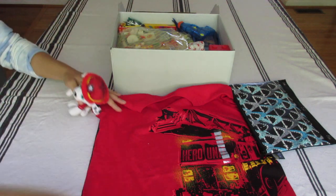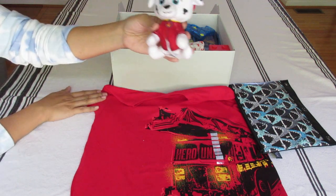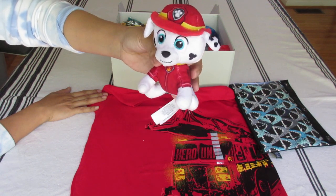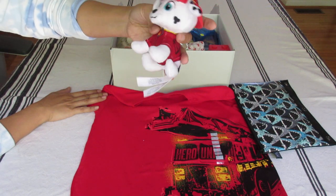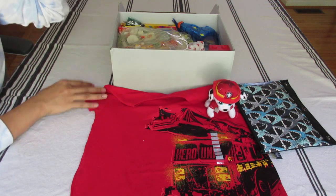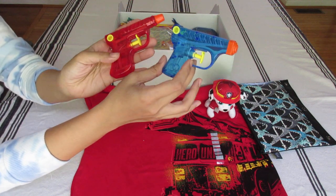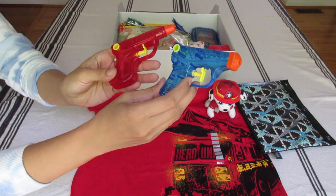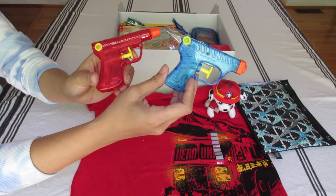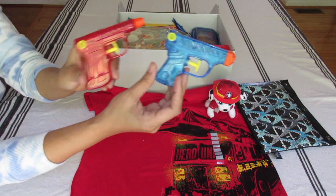Since this is a lighthouse rescue with a fireboat, and Dalmatians are associated with firefighters, I got Marshall from Paw Patrol. I got this from Walmart for about $1.25 — very cute. And I gave him two water blasters. Water guns are allowed in OCC shoeboxes; they just have to be brightly colored and not look like real guns. Since this is a water-themed shoebox, I included water blasters.